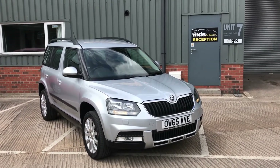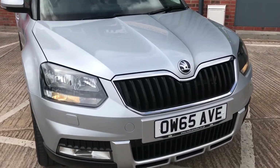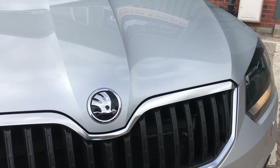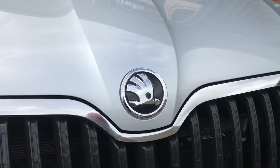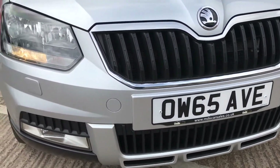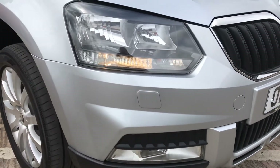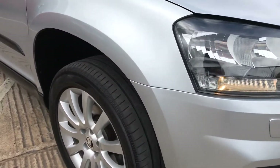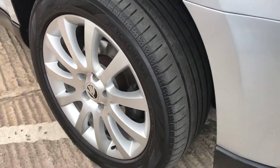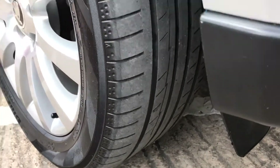As we walk up to the front of the vehicle you can see it's in excellent condition — it's been well cared for. There might be the odd tiny little stone chip but it's only within keeping of the car. No major dents, scratches, or scuffs on any of the paintwork here. The front wheel is unmarked, and the tyre tread depth is about 4mm on that tyre.